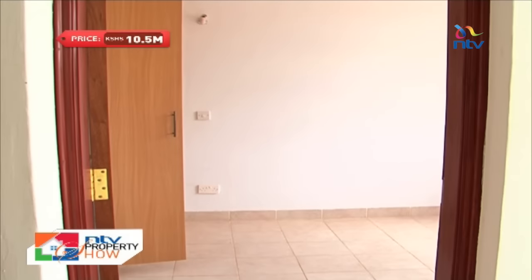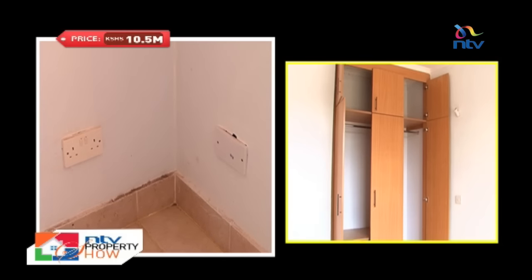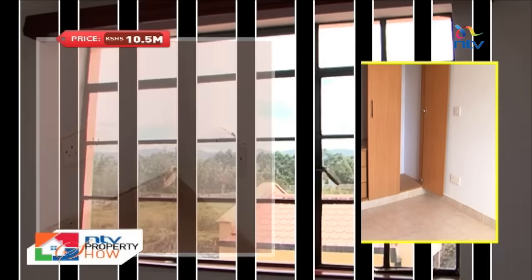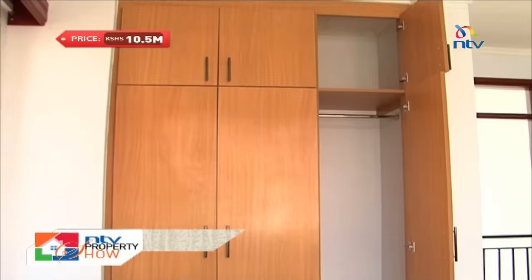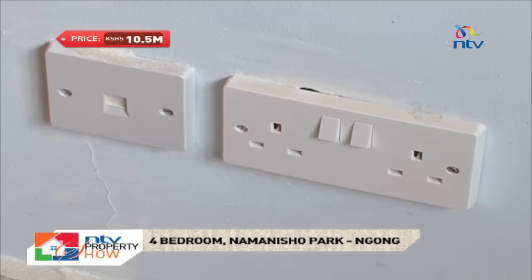The first bedroom has ample floor-to-ceiling MDF wardrobes for all your storage needs. It has wall bracket lighting, ample TV ports and sockets, and a big window to let in natural light. The second bedroom is similar with the signature floor-to-ceiling MDF twin wardrobes, sockets and TV ports.